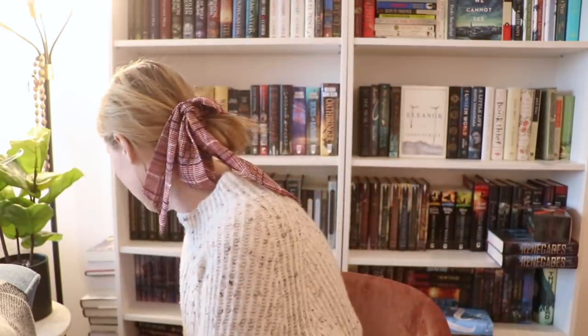Alrighty guys, those are the books I plan on unhauling before the end of this year. Hopefully I'll get a few more books off my shelf, but deciding on these ones took me a couple of hours, so I think I need a little more time before I get rid of more things. I hope you guys enjoyed this video and I'll see you guys soon with another video. Goodbye!